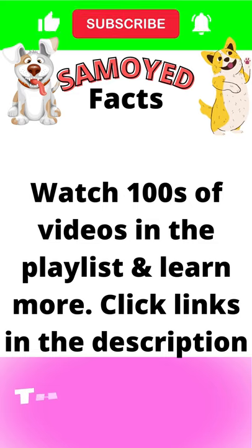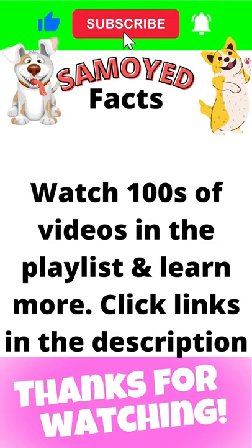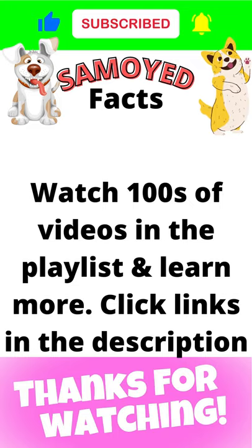If you like our videos, please subscribe, share this video, leave a comment and turn on the notification bell for more informative videos.